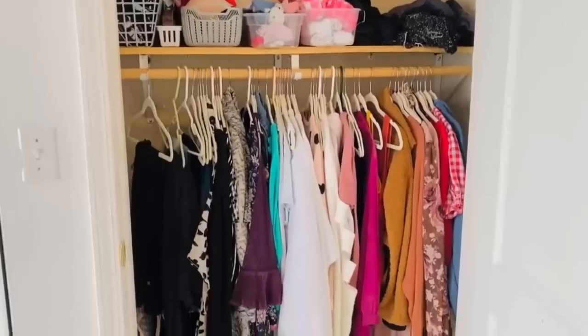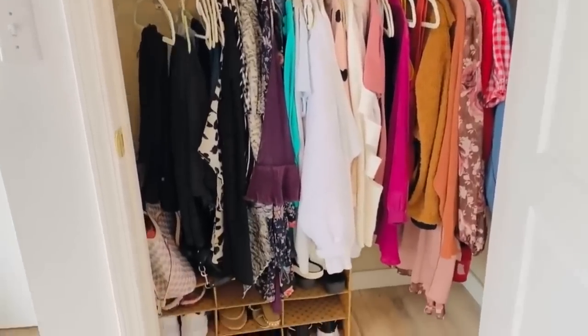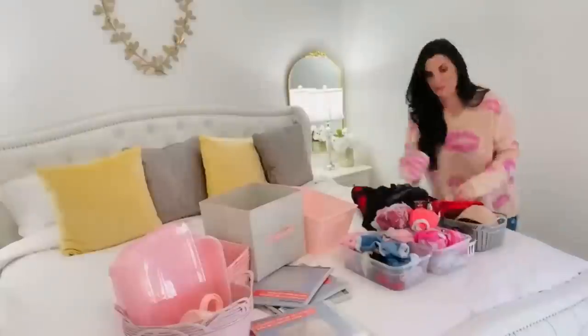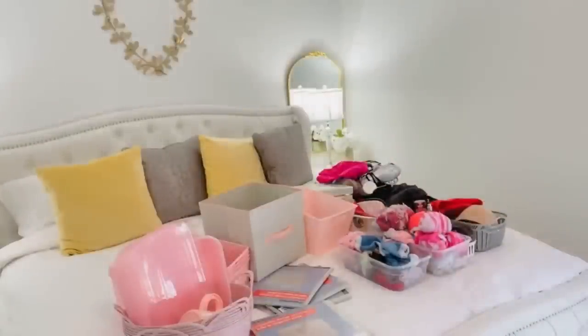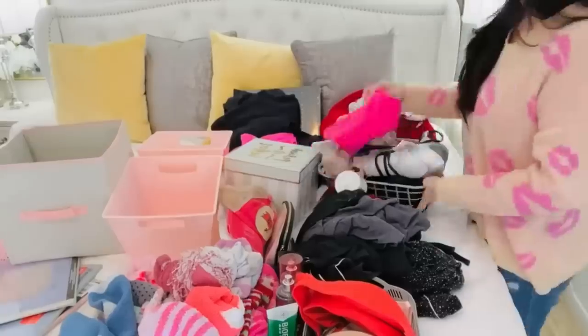Without further ado, let's go ahead and get out all of our boxes, decluttering supplies, and organizational supplies. Maybe even plug in those glue guns, get out your clutter and paint, and let's get to tidying and crafting. That's what the pros say to do — Marie Kondo is where I got the idea to get everything out of that space and sort through it all.